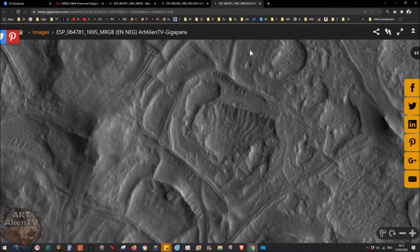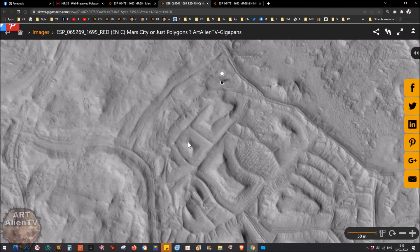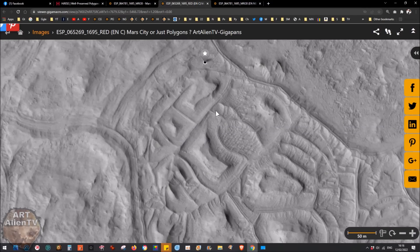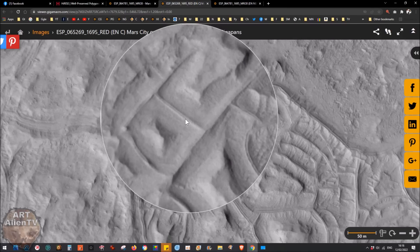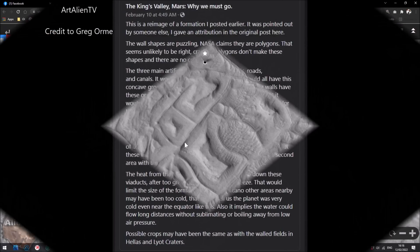Just look at the detail in here - it's absolutely insane. Thanks for watching everybody. You really need to look at these Gigapans yourself, zoom in, use the hover zoom magnifier, and look at some of these details. Thanks for watching - I'll see you soon.